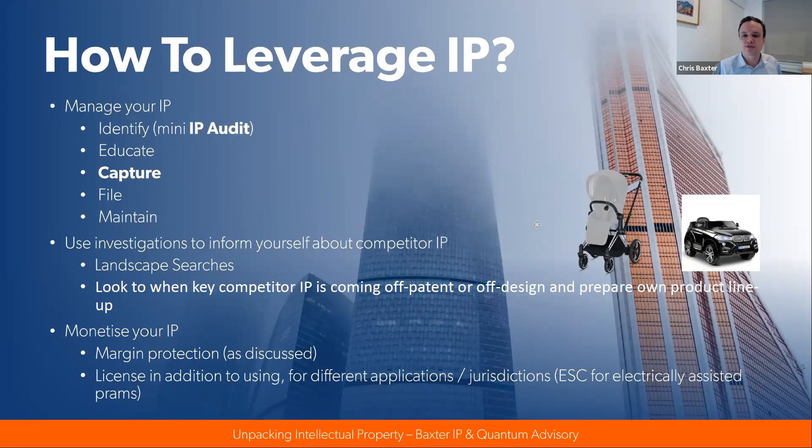We discussed searches such as freedom to operate searches and brand clearance searches to inform yourself about competitor IP. But you can also conduct broader landscape searches to see who's filing in your field — who's filing trailer patents around the world? Where are they filing? How strong are their patents? Who are the entrenched players and who are the up-and-coming players? There's a lot of insight from just looking at who's doing patent filings on what and when. Some companies also look at when key competitor IP is coming off patent — patents last 20 years, designs last 10 years — and prepare their own product lineup accordingly. That's what generic pharmaceutical companies do.